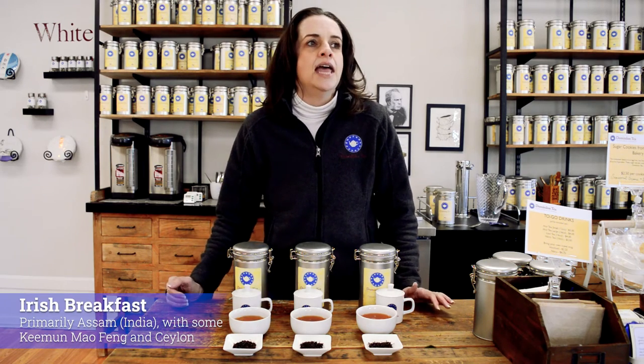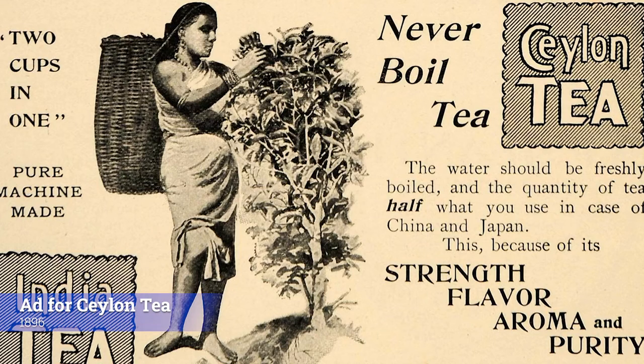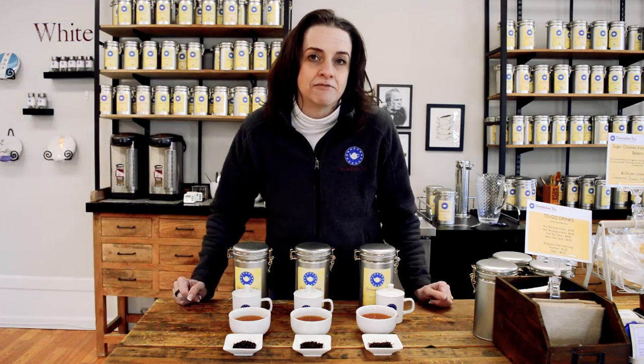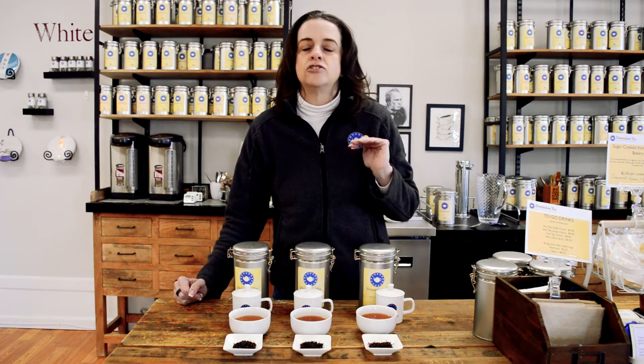So it is predominantly Assam tea. It will have some Ceylon in it and some Keemun. Last but not least is Scottish breakfast, and this one cracks me up. Again, not a good amount of history on exactly where this came from. The Scottish breakfast is actually Ceylon tea, and a little bit of the story is that the original plantations and the individuals who came from England to work on the tea plantations when the coffee plants died of rust in Sri Lanka were Scotsmen.